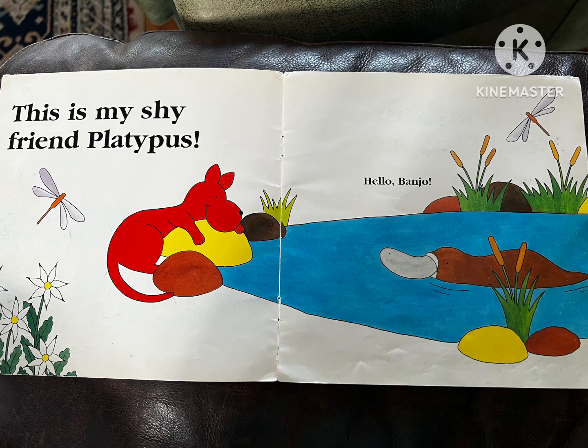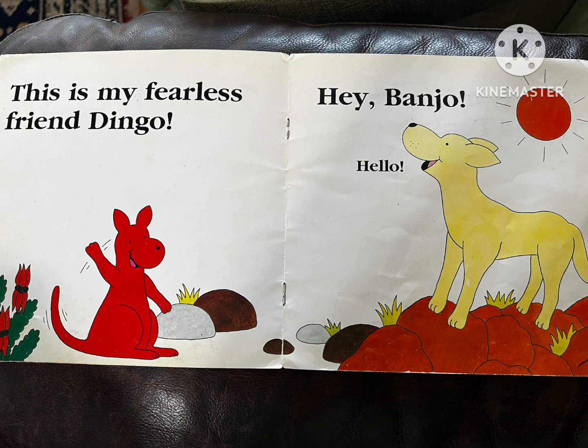This is my shy friend, Platypus. Hello, Banjo. This is my fearless friend, Dingo. Hey, Banjo. Hello.